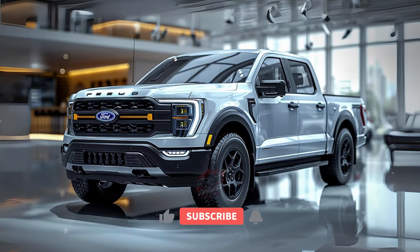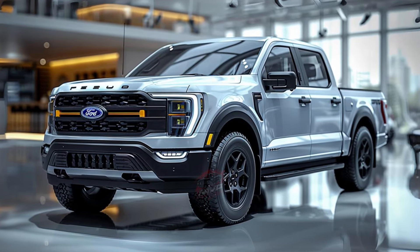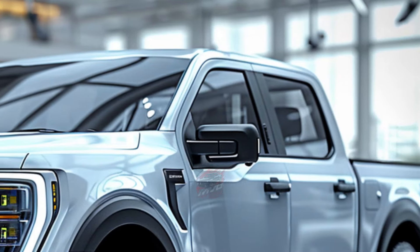Welcome back to MVP Auto. The 2025 Ford Ranger lineup is expanding in Australia with the exciting new Tremor variant, designed to take your adventures to the next level.